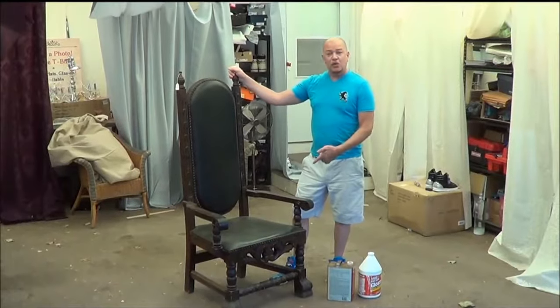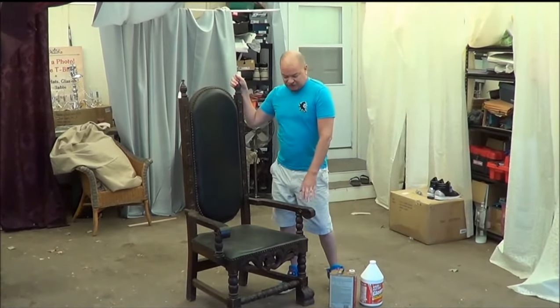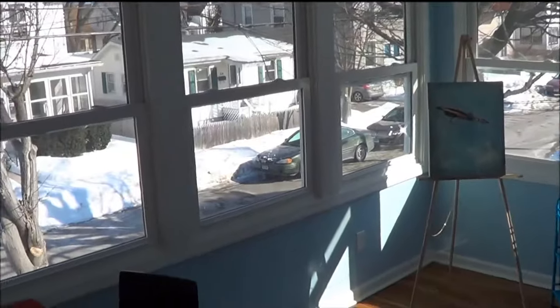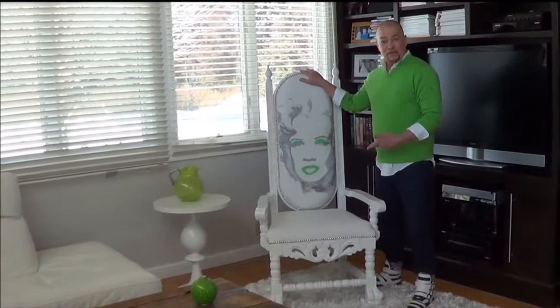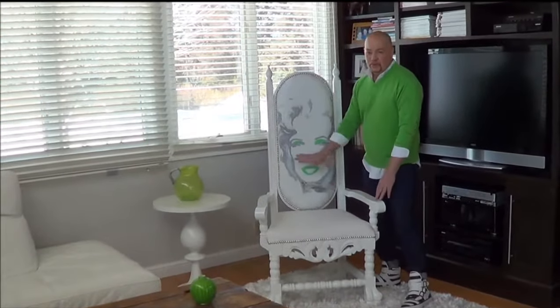We're going to turn this funky old throne chair into a glamorous chair to be used for staging. And honestly, if it comes out really nice, it might just end up inside my own living room. Staging plays a big part in my success and I love doing crazy things like taking this second floor sun porch and staging it as a little painting studio. And the throne chair is done and came out absolutely beautifully.